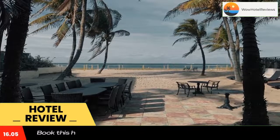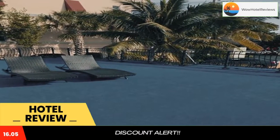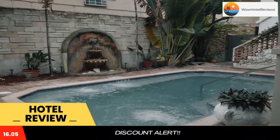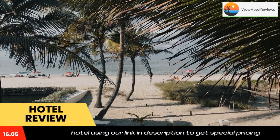The property is 4.4 miles from the Galleria at Fort Lauderdale Shopping Center. The hotel has family rooms. Rooms contain a closet, a flat-screen TV, a private bathroom, bed linen, and towels.